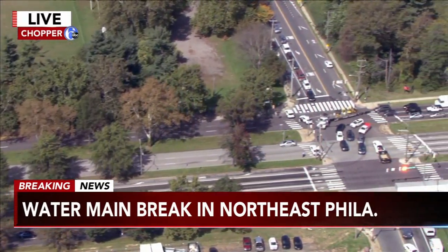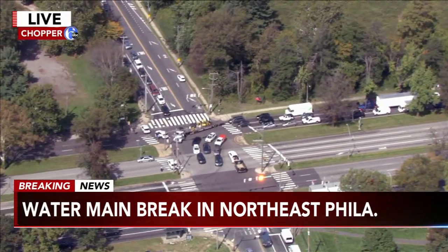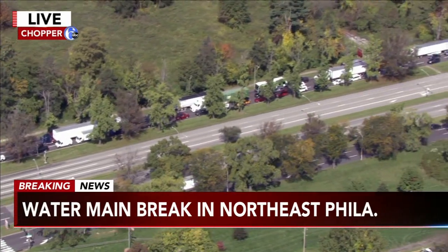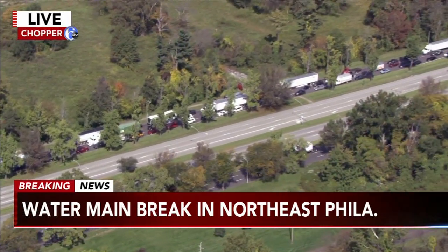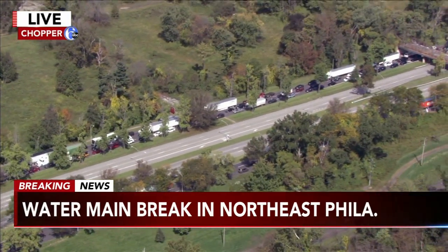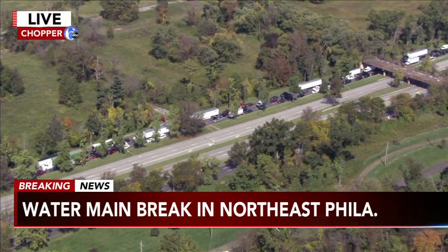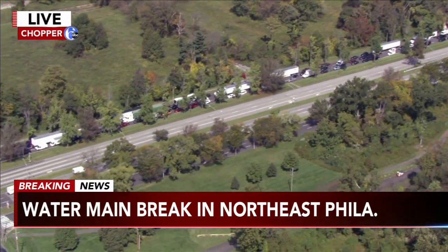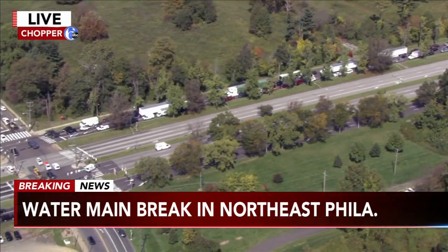Chopper's going to show you the extensive backup. This is on the southbound side of Route 1, the Roosevelt Boulevard, just backing up after this water main break happened just about 20 minutes ago. But you can see, traffic-wise, the damage is done. We don't know yet if there are any customers who have lost water due to this water main break.